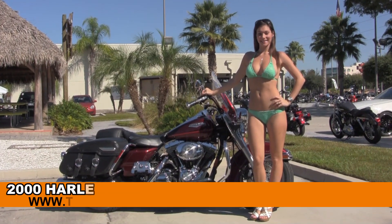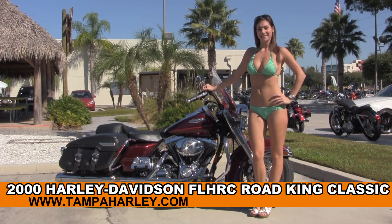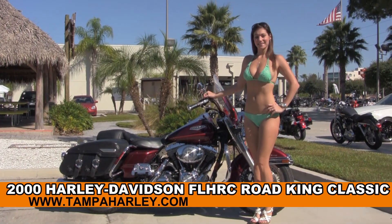Welcome everyone to the world famous Harley Davidson of Tampa. Today I've got for you this righteous used 2000 Road King Classic, and to showcase it off we have Brie.